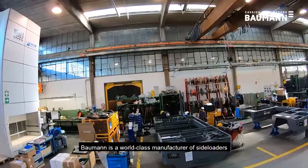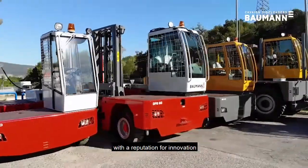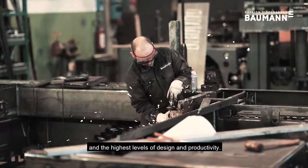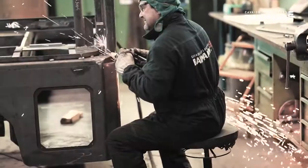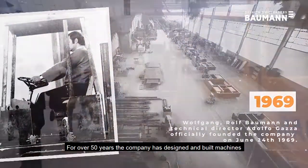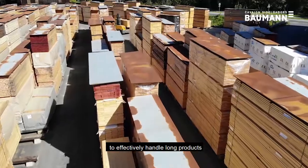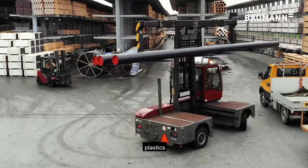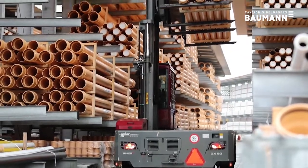Bauman is a world-class manufacturer of sideloaders with a reputation for innovation and the highest levels of design and productivity. For over 50 years the company has designed and built machines to effectively handle long products such as timber, plastics or metals.